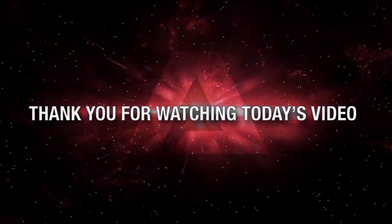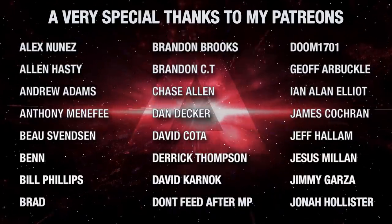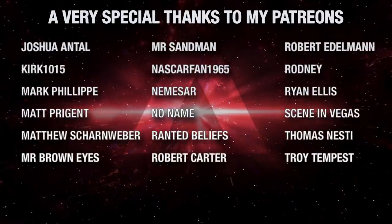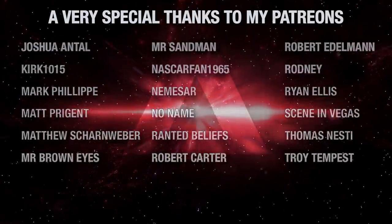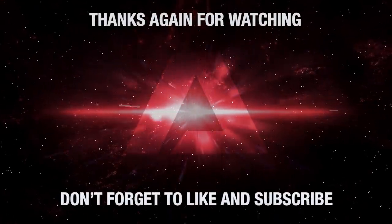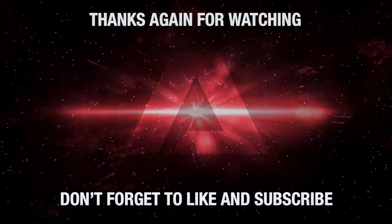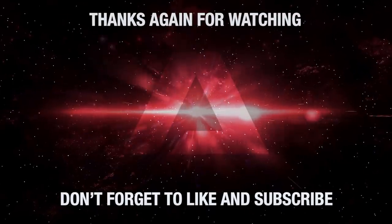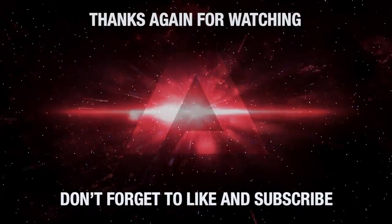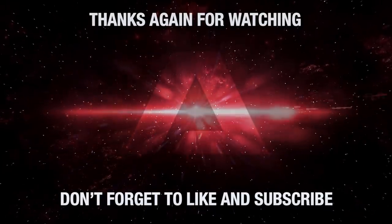Thank you for watching today's episode of Truth or Myth Beta Canon. What do you think of the Olympic class and the historical narrative I've created here? Would you like to see more videos like this one? Leave your comments in the section below, and don't forget to like the video and subscribe to the channel, hitting that little bell icon so you won't miss a single video we release. Want to help this channel cure plagues released on the galaxy? Then consider becoming a channel patron — the link to our Patreon account is in the description below. Thanks again for watching, live long and prosper.